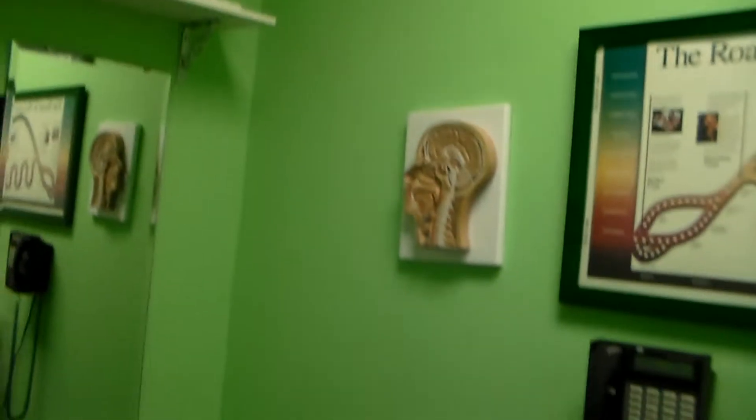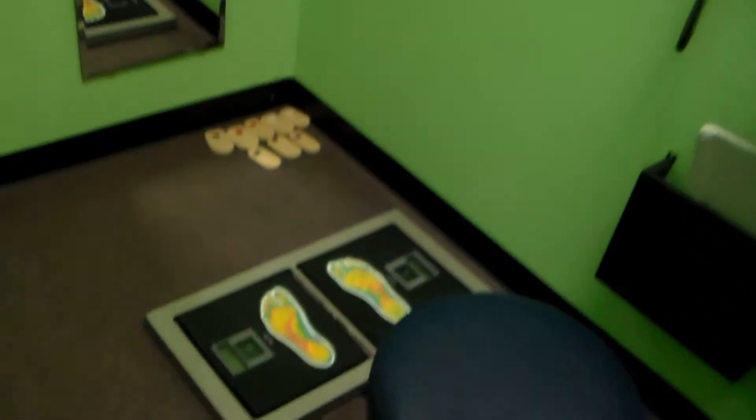This is our Biostructural Life Enhancement Center. Unlike some doctors, Dr. Otto will re-evaluate you every 12 visits, keeping track of your progress.